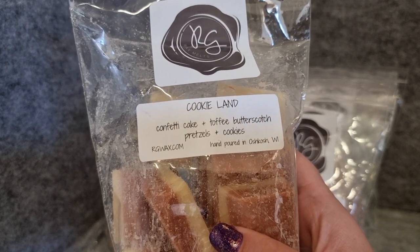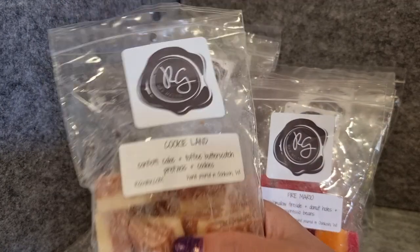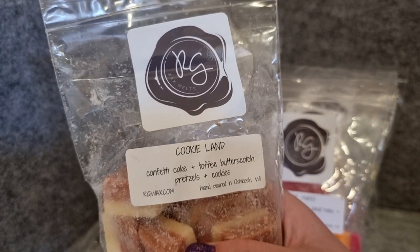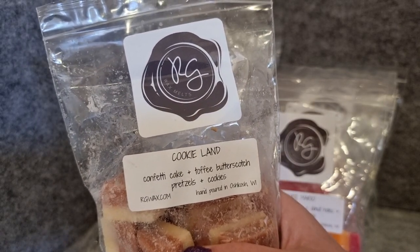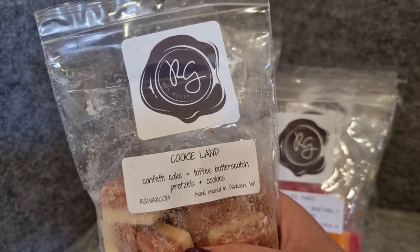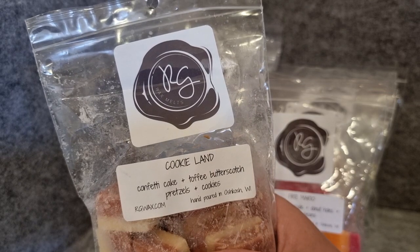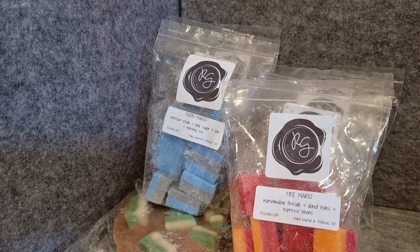Cookie Land — confetti cake, toffee butterscotch, pretzels, and cookies. When I ordered this I already had a muffin in this scent, and the first time I melted it I really liked it, but subsequent melts it smelt like the caramel of a caramel apple and I didn't enjoy that. Right now it's smelling really good again — a really nice, rich but not too rich bakery with a slight salty pretzel note. But the last time I melted it I did not have a good time, so hopefully that goes alright.